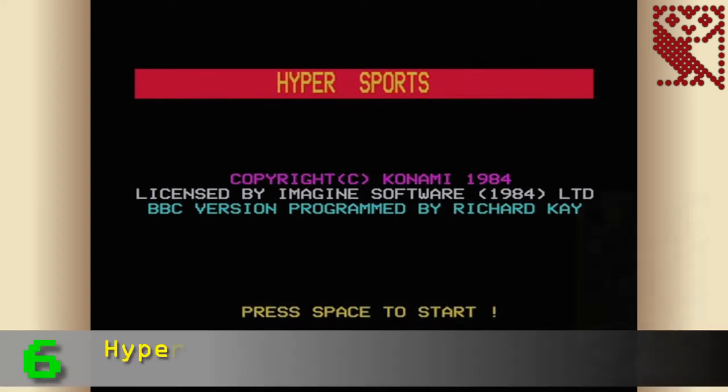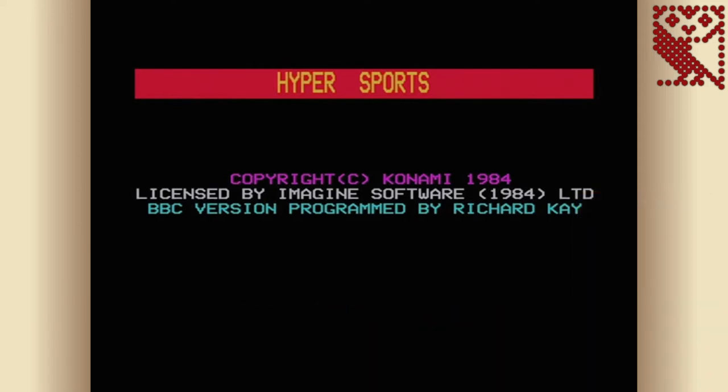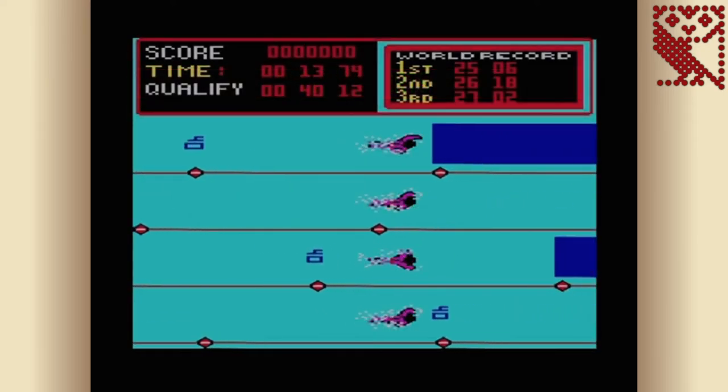Number 6 is Hypersports, published by Imagine Software in 1984, based on the Konami arcade game. This BBC conversion of Konami's sequel to Track and Field was released the same year as the arcade game, so it would have certainly cashed in on its popularity. It's a classic button-bashing multi-event sports game with six events: swimming, skeet shoot, long jump, archery, triple jump, and weightlifting.